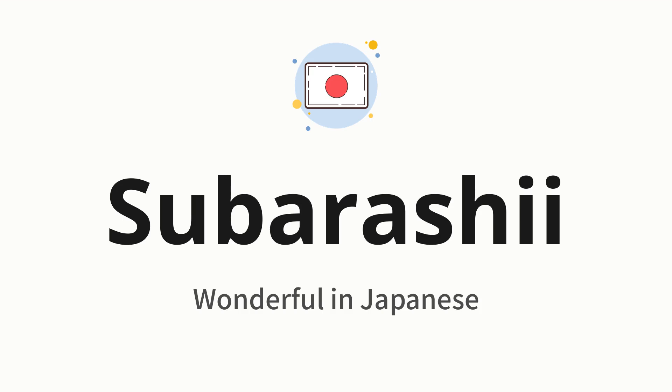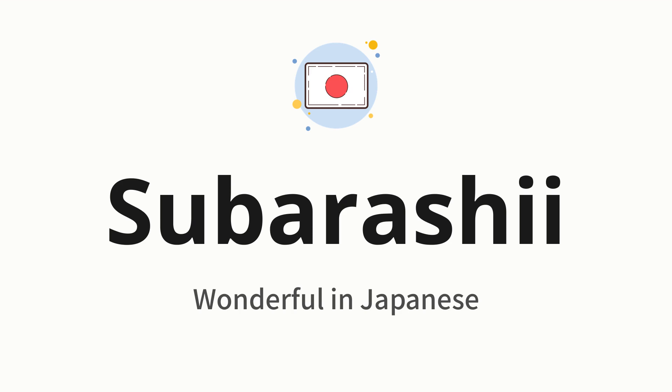素晴らしい, which means wonderful in Japanese. Let's say it all together: 素晴らしい. One more time: 素晴らしい.